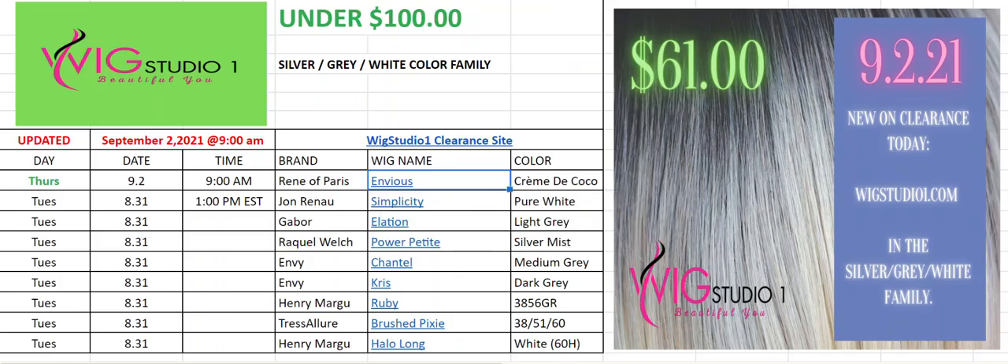So that's it for today, September 2nd, 2021. Hope you all have a wonderful day. Thanks so much for watching.